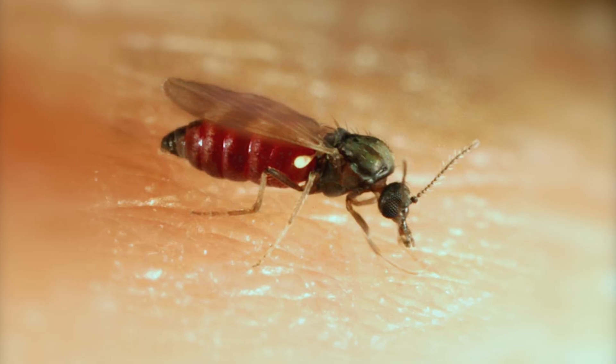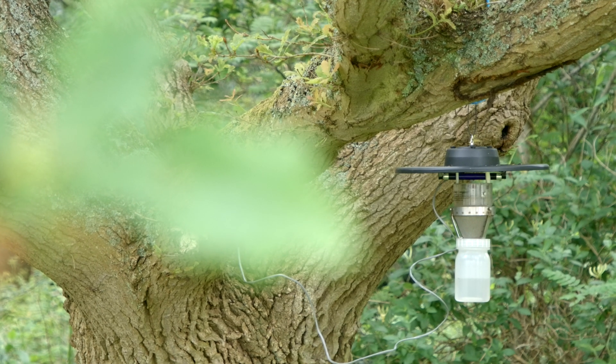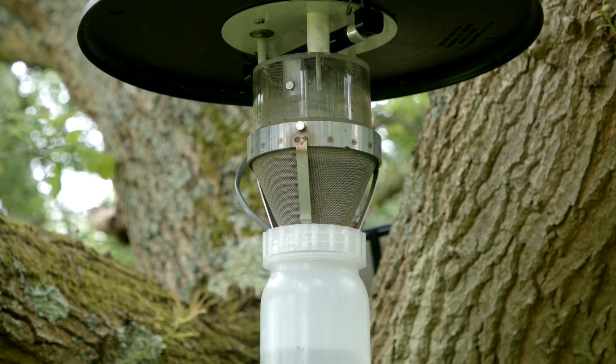At the Pirbright Institute we run the Culicoides reference laboratory for the UK. Culicoides midges are small biting midges that transmit blue-tongue virus. We have a network of 18 traps running across the UK, run by volunteer farmers or livestock keepers — they look very much like the trap behind me here. We use this information to understand midge activity; midges are seasonal and not active during winter, but in spring we need to know when they're coming back out so we know when the risk of blue-tongue transmission returns.